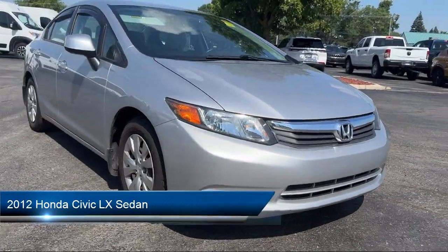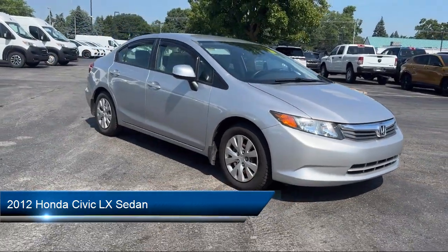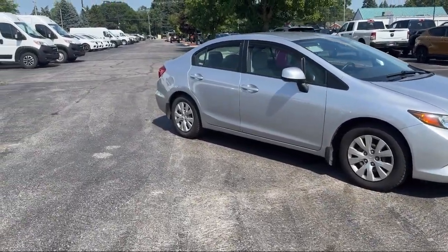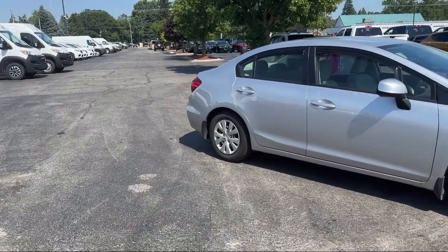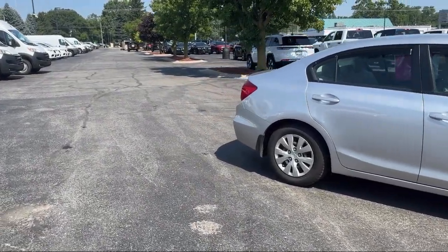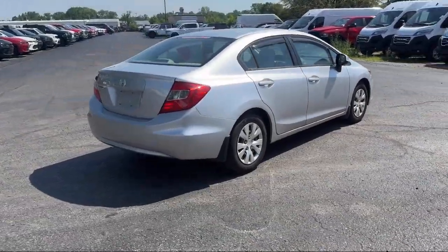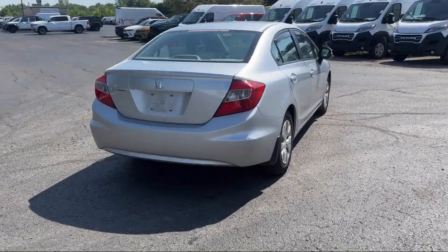It comes equipped with clean Carfax, steering wheel controls, speed sensing steering, keyless entry, electronic stability control, AM FM CD sound system, air conditioning, tire pressure monitoring system, traction control, power windows, and much more.